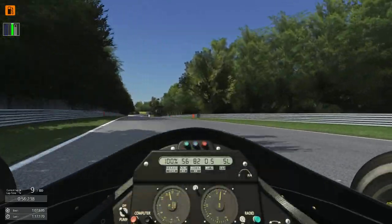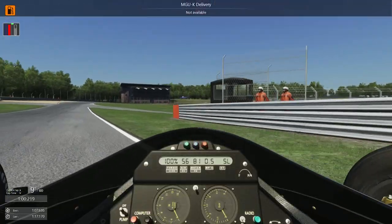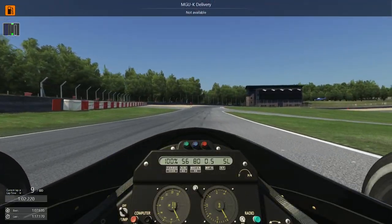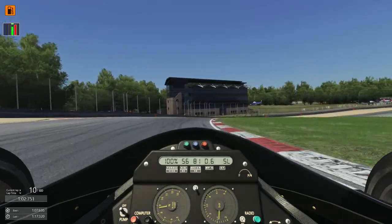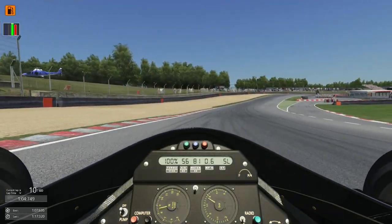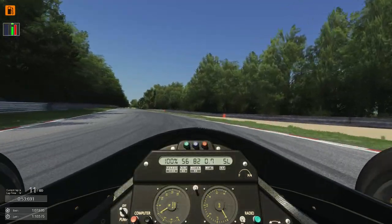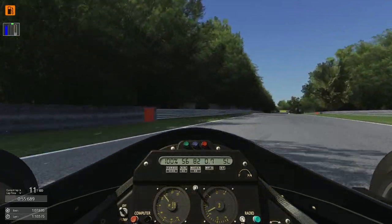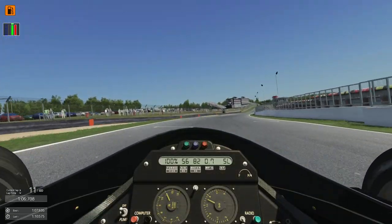Absolutely just going for it at the end. That's what you get for pushing too hard. I just want to do more laps — this car and this track combo is just perfect. I'm doing it, I'm going for one more. It's infuriating being that close.